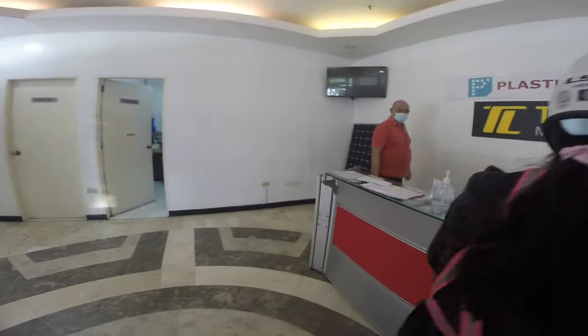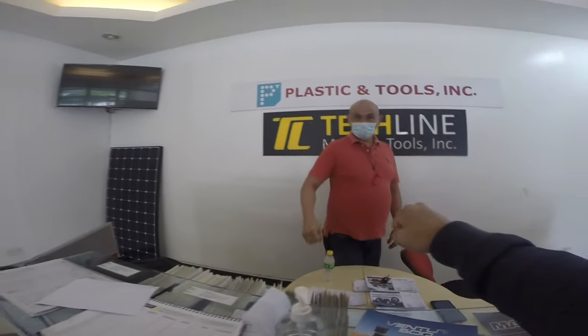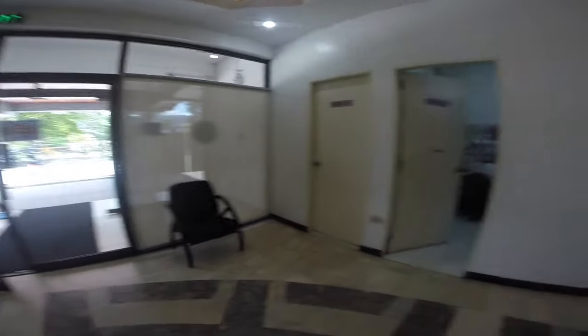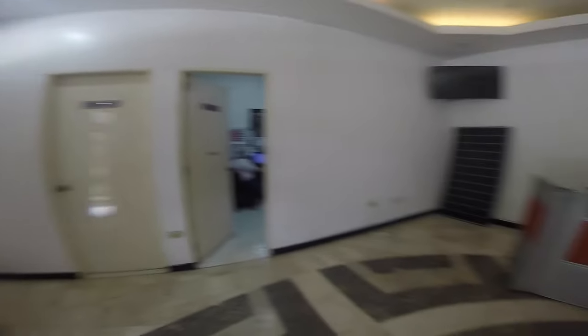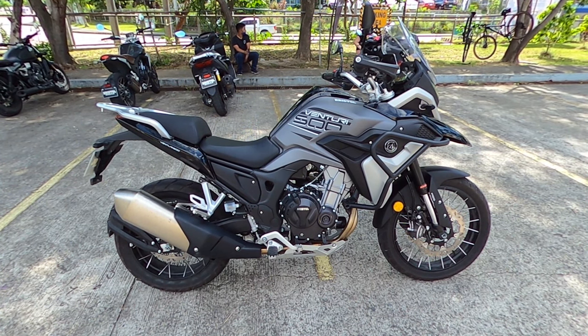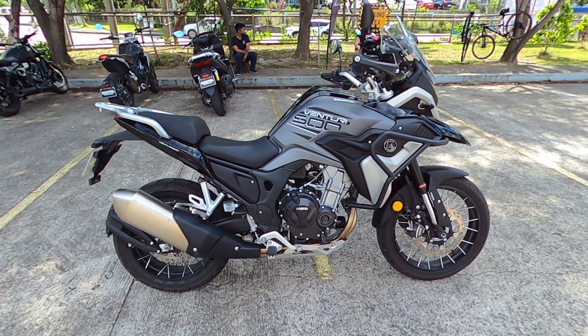Hi Sir Joseph! Good afternoon po. Yes, ayan nandito na tayo guys sa Bristol South Laguna — this is their office. Let's get into the details and show what the Bristol Venturi 500 is made of.